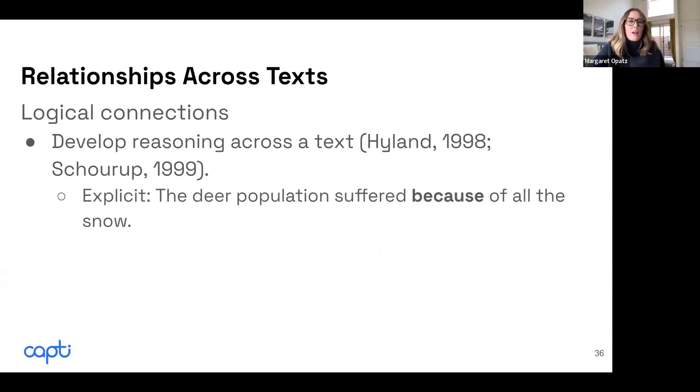Sometimes these connections can be explicit. In upper elementary grades, we see it very common in academic texts that the markers are explicit. For example, the word 'because' in a sentence — 'the deer population suffered because of all the snow.' These are explicit markers that help students recognize the relationships across the text. Students have to be able to recognize that 'because' is signaling some type of relationship — what is that relationship?